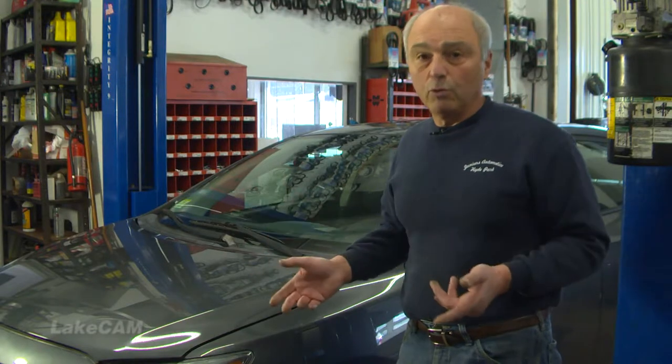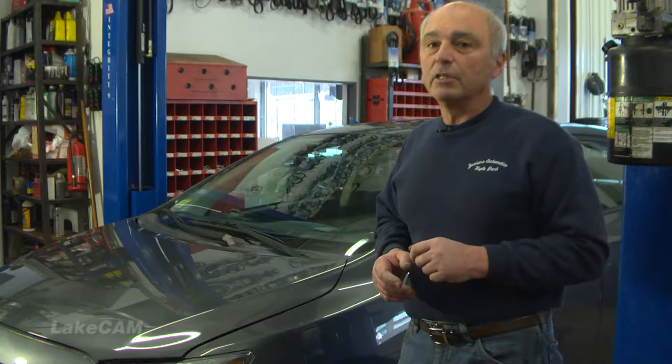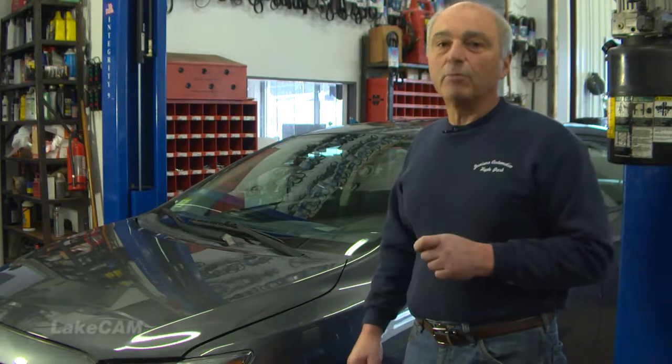So what we're going to do is put it up in the air, pull the wheels, and inspect the brakes. By the way, this car has disc brakes in the front and drum brakes in the rear.